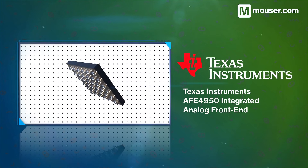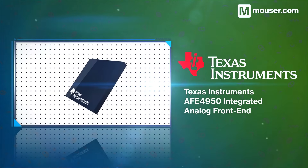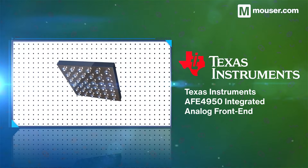It can support up to 24 PPG signals in simultaneous or synchronized operation, and a single-lead ECG signal with optional two or three electrode configurations. It can operate alone, or with external timing and peripherals via SPI and I2C.